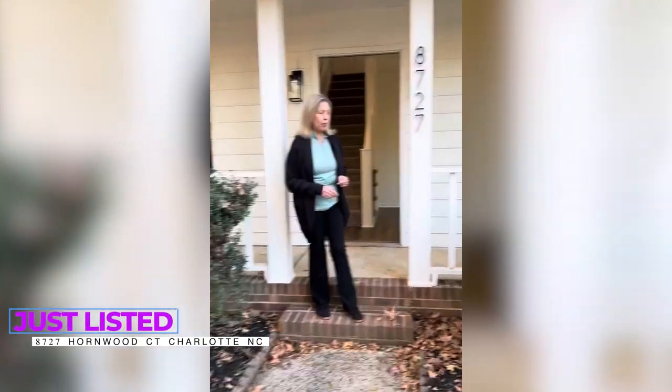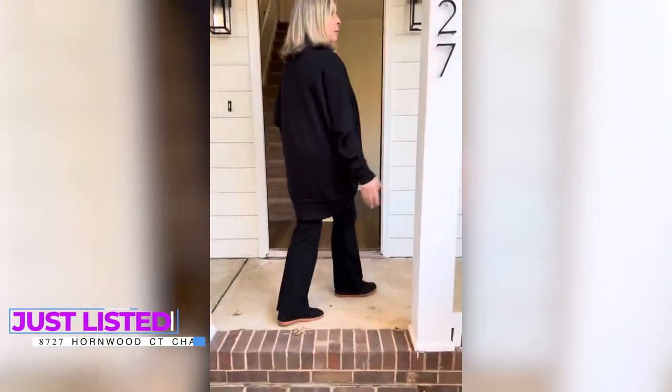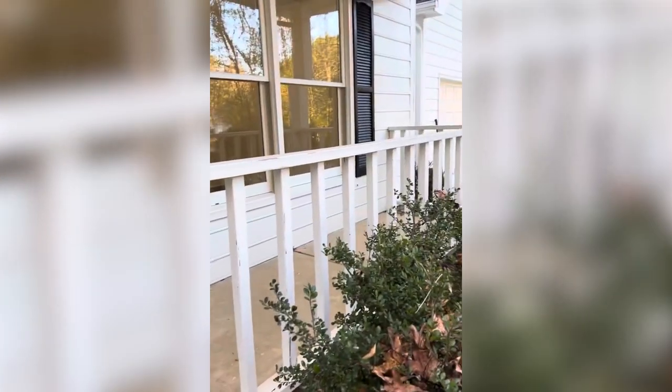Come look at this beautifully renovated home. We have a covered front porch on this colonial, and everything's been renovated.